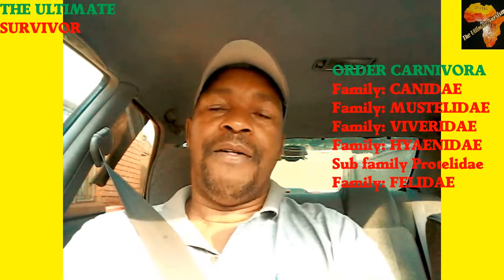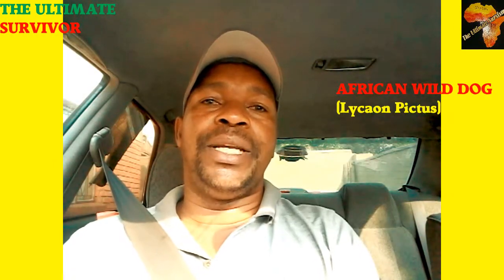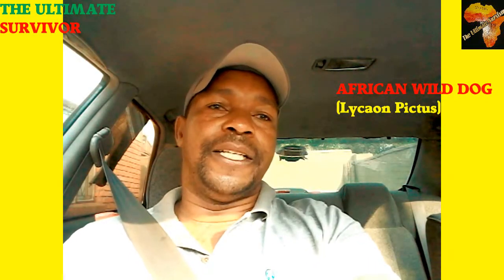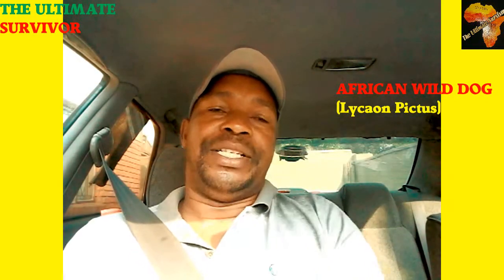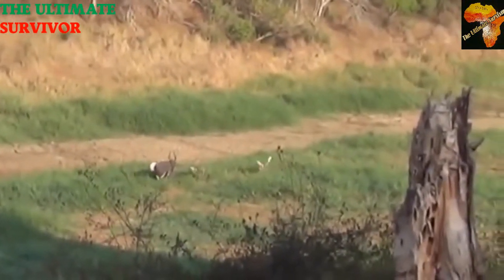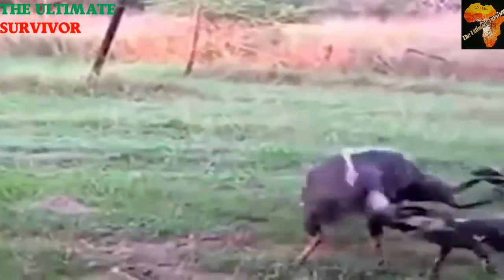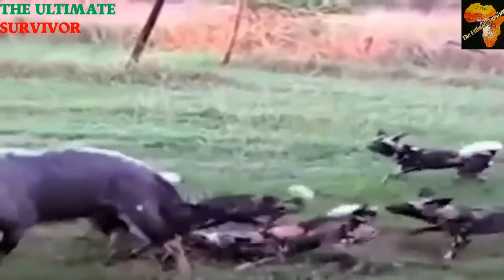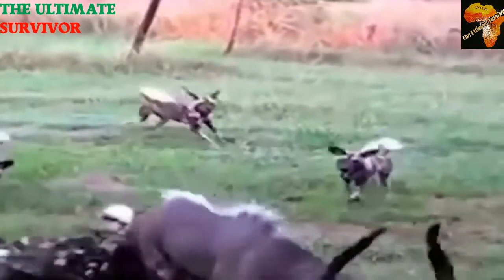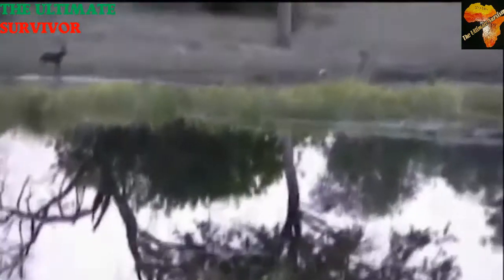In today's video we begin with the African wild dog — some prefer to call it the painted dog. The scientific name is Lycaon pictus. This animal feeds on meat, as these are carnivores. It feeds on small to medium-sized antelope and anything it can take down depending on availability. These animals hunt in a pack, so they are almost always successful.